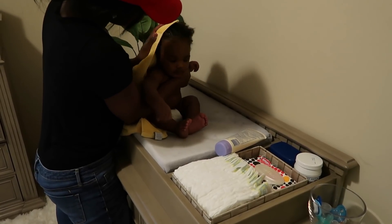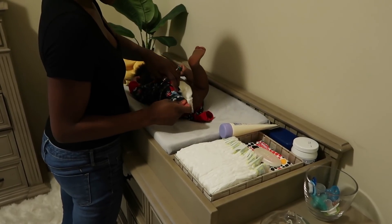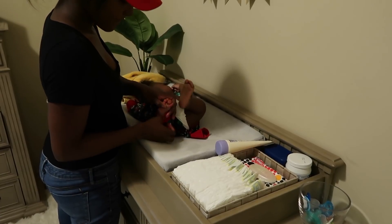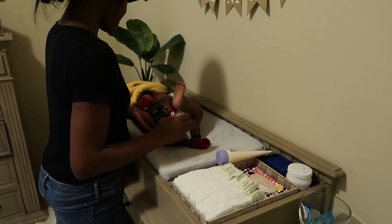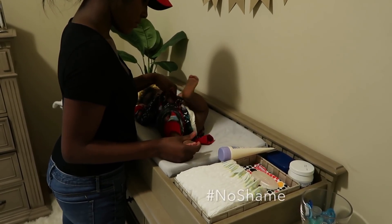After I finish applying his lotion, I dry his hair and then I put on his sleeper. These are holiday pajamas and they go up to nine months, so he will be wearing them until then.